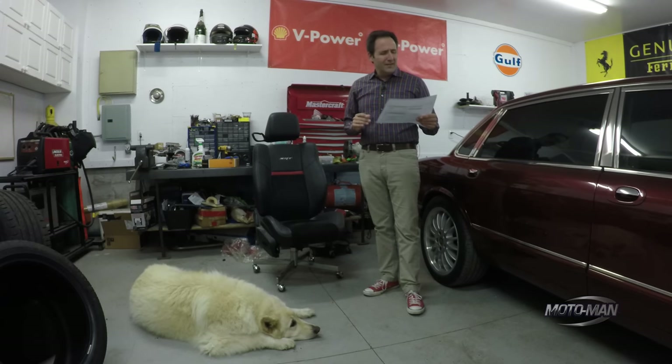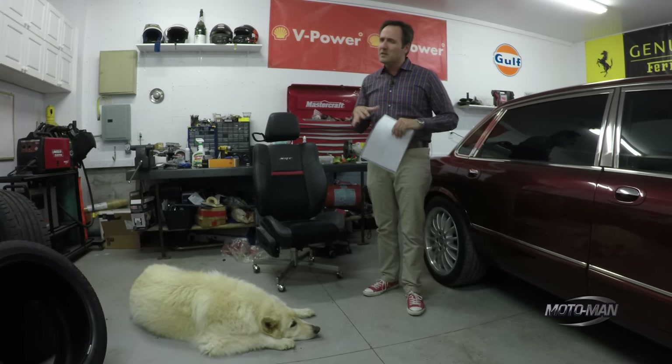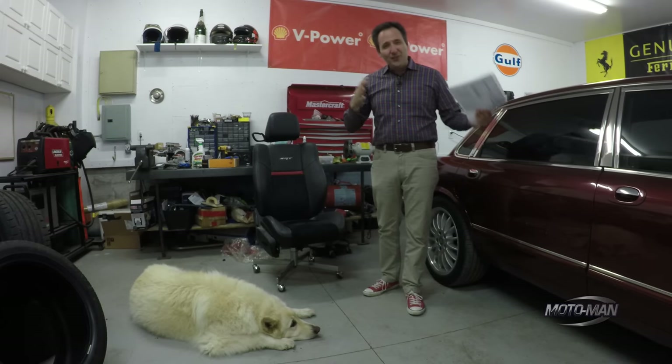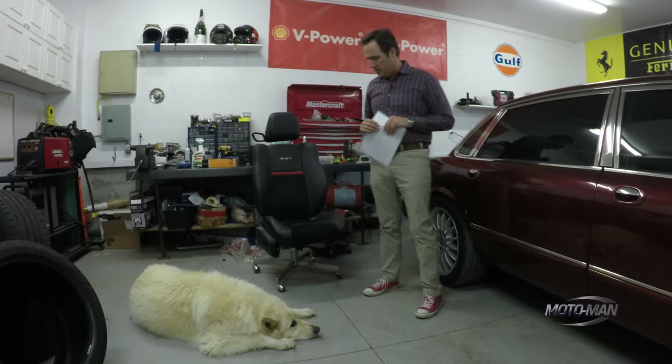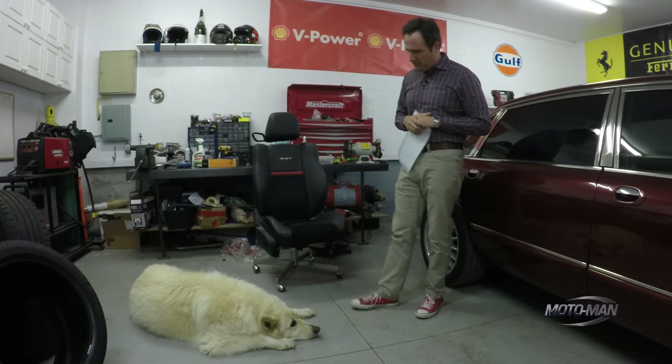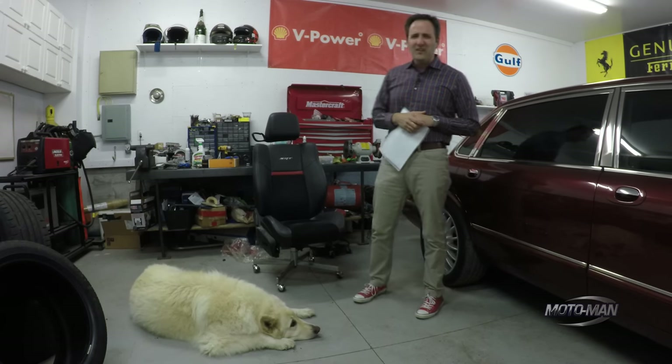Hyundai calls this their flagship — kind of an oxymoron to me when you can say Hyundai and flagship in the same sentence. But is that too much, too little, just right? Let us know in the comments below, or you can hit us up — me and Cesar — at our socials, MotoMentor, on Facebook, Twitter, and Instagram. And please, when you're talking pricing, please be reasonable.